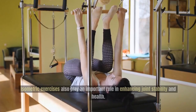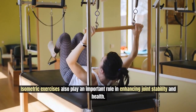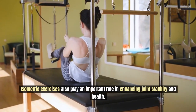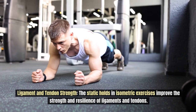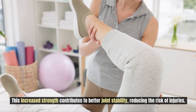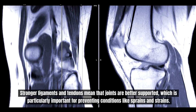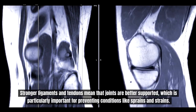Isometric exercises also play a huge role in enhancing joint stability and health. These static holds improve the strength and resilience of ligaments and tendons. The increased strength contributes to better joint stability, reducing the risk of injuries. Stronger ligaments and tendons mean that joints are better supported, which is particularly important for preventing conditions like sprains and strains.